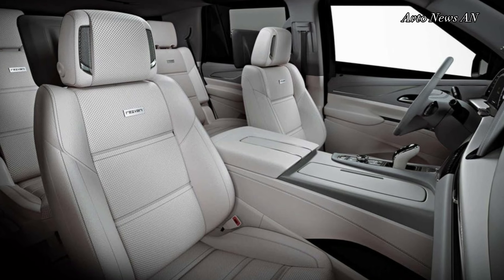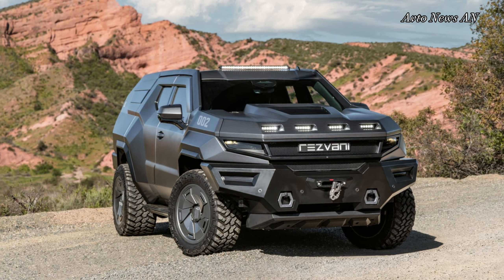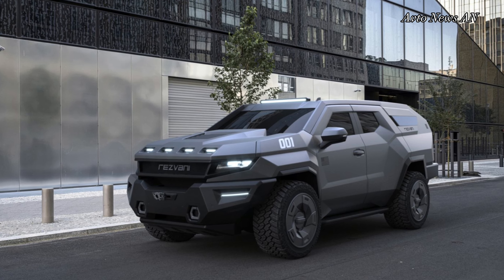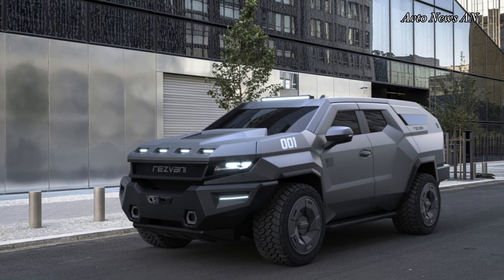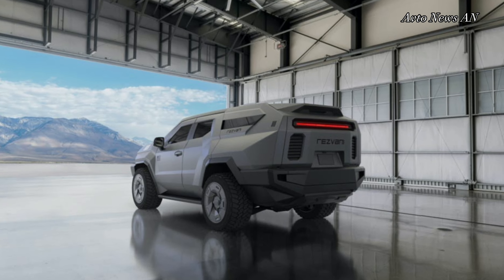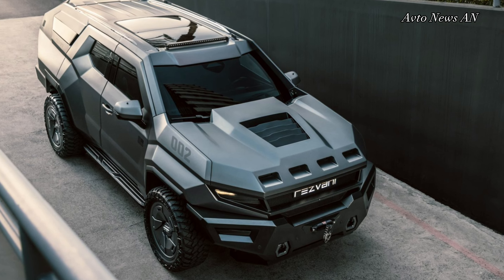California Motor Company's latest car comes equipped with a range of security features. The seven-seater Resvani Vengeance includes electrified door handles to prevent break-ins, pepper spray-emitting wing mirrors, bulletproof glass, and blinding strobe lights.